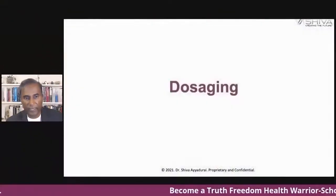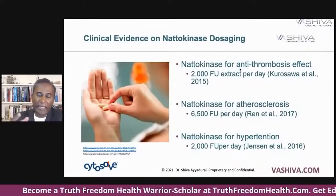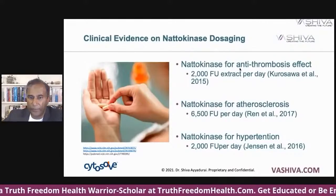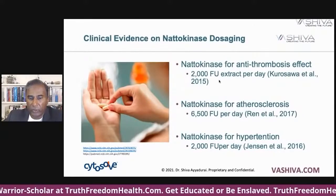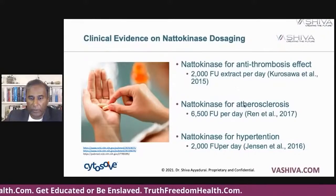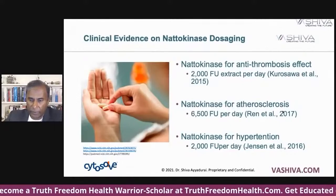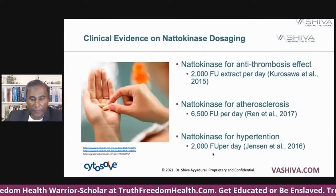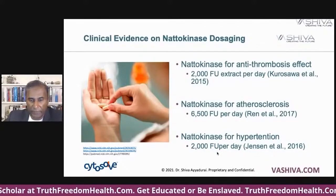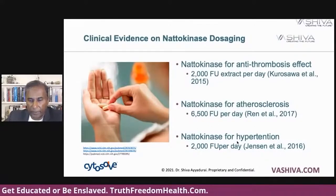So how much should you take? This is not medical advice — we look at the research and distill it. When we distill that research, we find that natokinase — which you can get at a health food store — for antithrombosis effect is 2,000 FU extract per day, from Kurowasa et al. For arteriosclerosis, 6,500 FU per day, from a 2017 study. And for hypertension, anywhere between 2,000 FU to 6,500 FU per day depending on the condition.